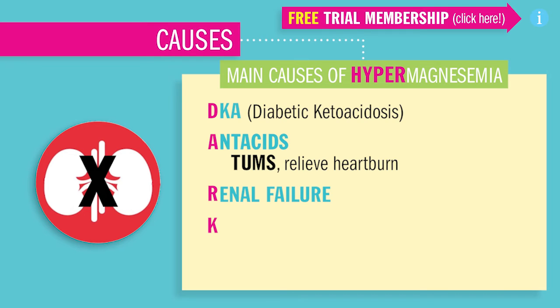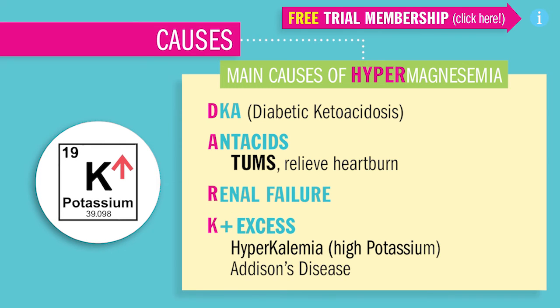R is for renal failure, when the kidneys cannot excrete magnesium from the body. K stands for K excess, known as hyperkalemia — high potassium — due to Addison's disease, which may cause a magnesium increase as well.